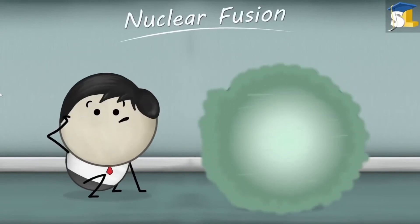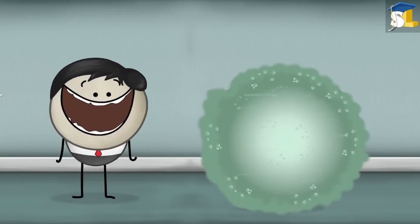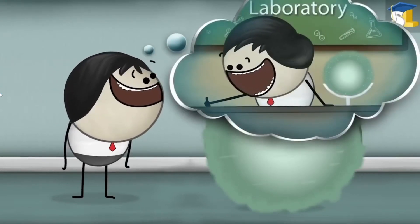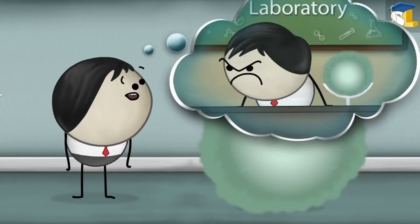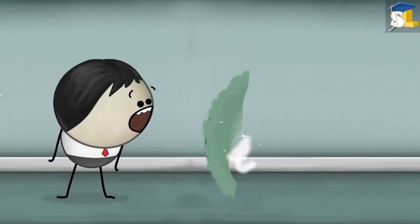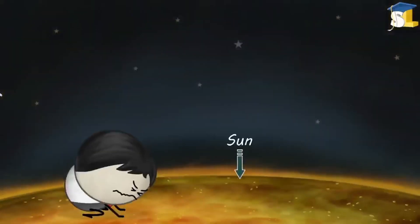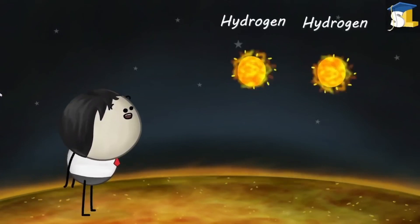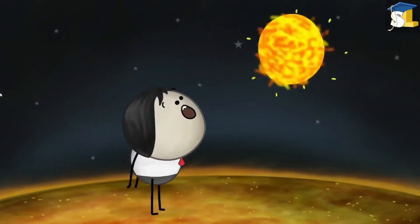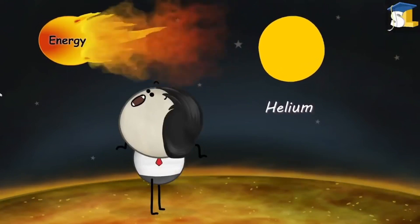Where does this nuclear fusion take place? Nuclear fusion takes place in the sun. The nuclei of two hydrogen atoms join together to form a heavy nucleus of helium, with the release of a large amount of energy.